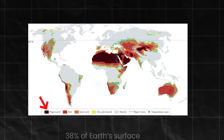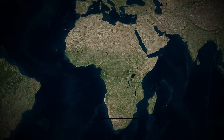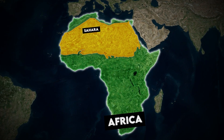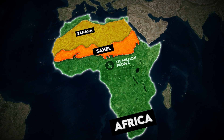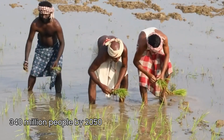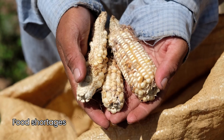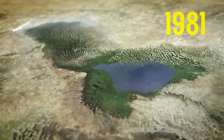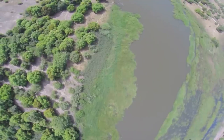Dry lands already cover 38% of Earth's surface and are home to 2.7 billion people. In Africa, the Sahara has grown by 10% over the last century, expanding into the Sahel, a semi-dry belt where 135 million people live. If nothing changes, that could grow to 340 million people by 2050, facing drought, food shortages, and forced migration. Lake Chad has already shrunk to less than 10% of its former size. The crisis isn't coming — it's already here.